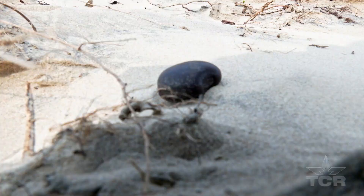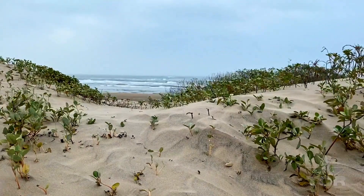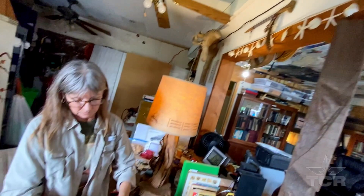Once the sea beans have been uncovered amongst the sand dunes and crashing waves, their journey has only begun. That's when Kay brings them back to her studio, where she transforms these ornaments of the sea into beautiful pieces of jewelry.